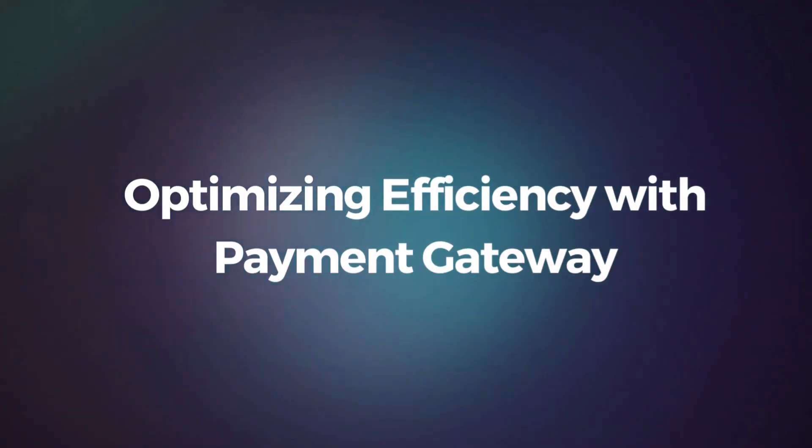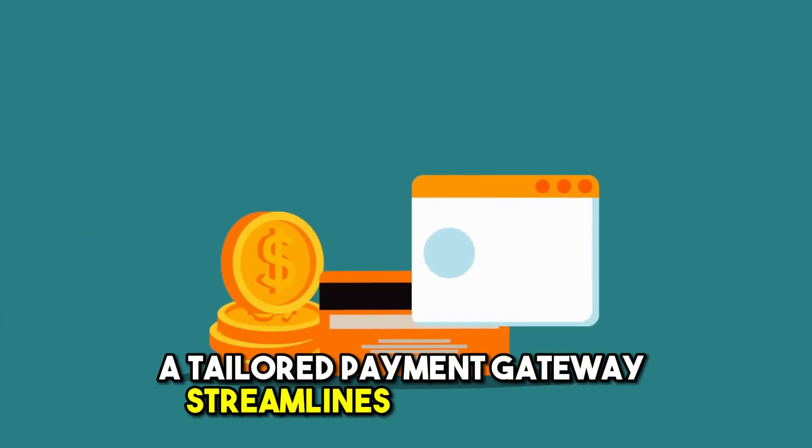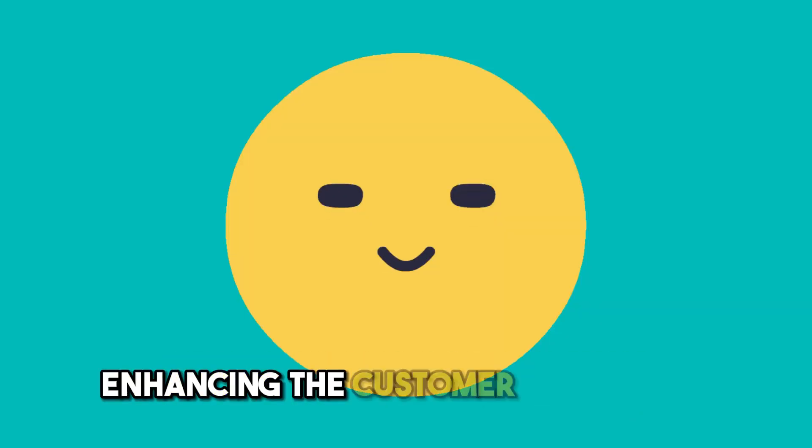Optimizing efficiency with a payment gateway. For dropshipping businesses, a tailored payment gateway streamlines transactions, enhancing the customer experience.